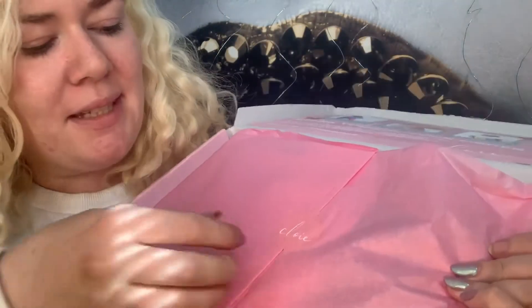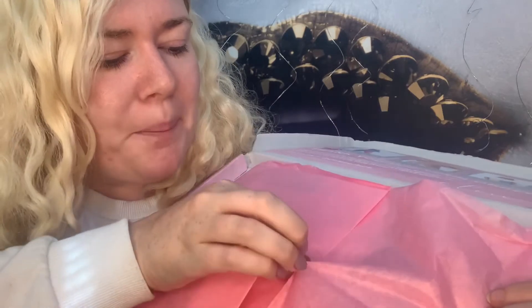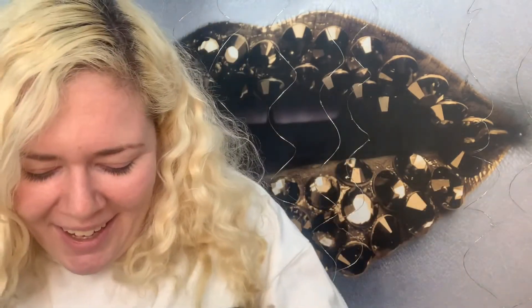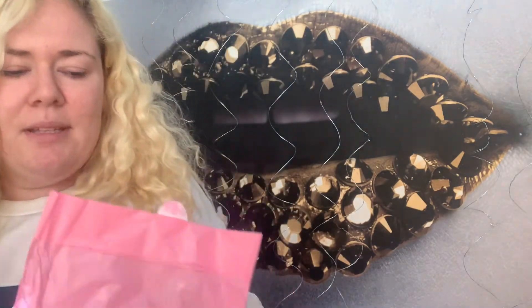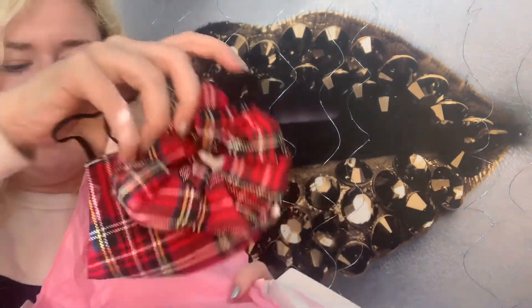Inside here there's lovely branding again. I waited to open this with you guys — I hope you appreciate my patience because I just wanted to rip it open as soon as it arrived. I love that it's pink wrapping paper. It's gonna rip anyway — yeah, it ripped, whatever. I wish that wrapping paper wouldn't rip.